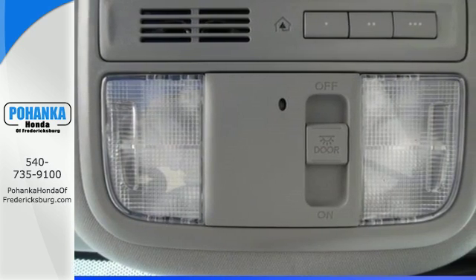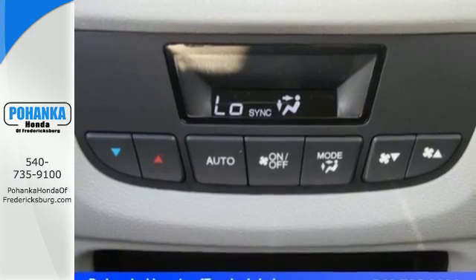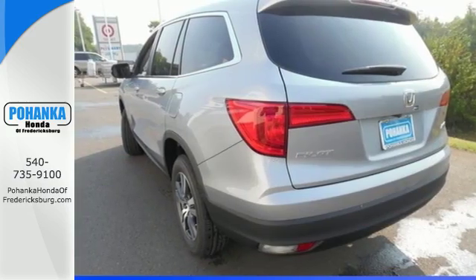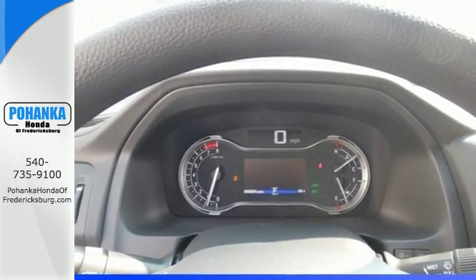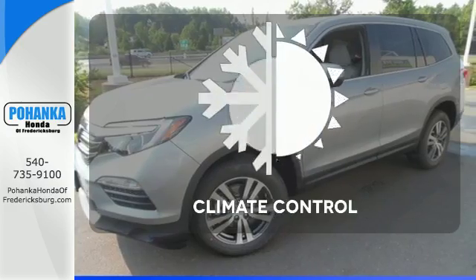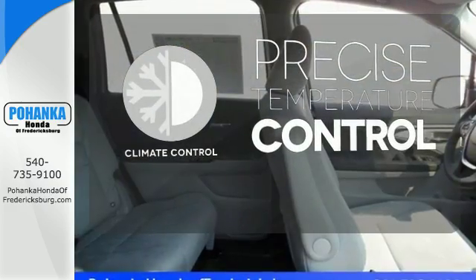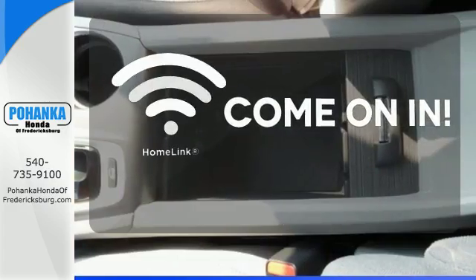The attractive interface of the dashboard features a color multi-information display, which includes a multi-angle rear-view camera. Also standard is the convenient Bluetooth push-button start and a USB audio interface with charging port. Select the perfect temperature with climate control. Doors open and your path is well lit with Homelink.